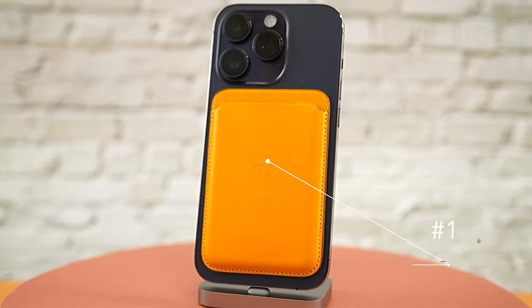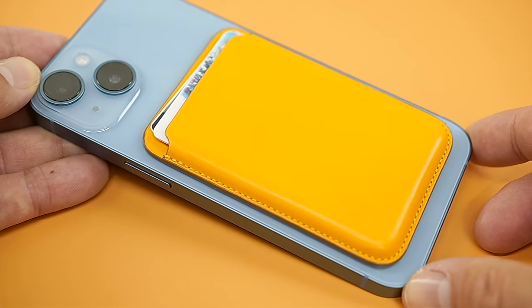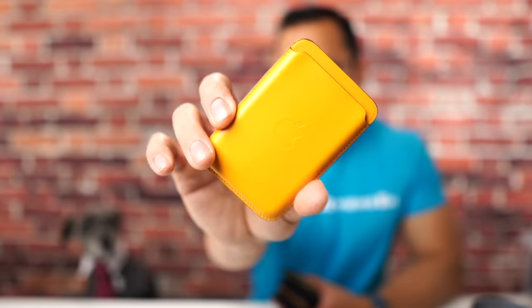Number 10 goes to the Apple Leather Wallet, and this product probably had the biggest drop in terms of ranking for MagSafe wallets. Why? Because it's overpriced and has a limited carrying capacity. The only upside is that Find My is baked into the wallet and it's made from real leather. Number 10 is still better than all of these terrible MagSafe wallets out there.